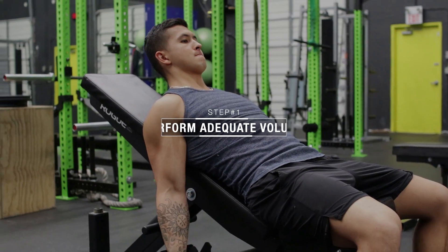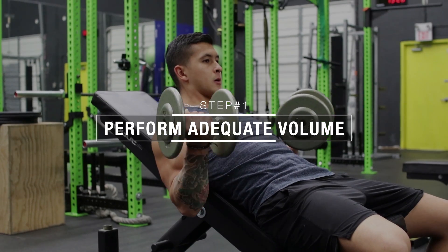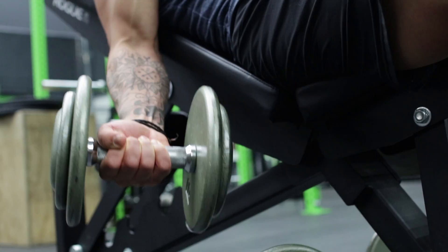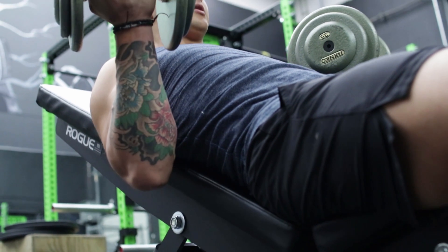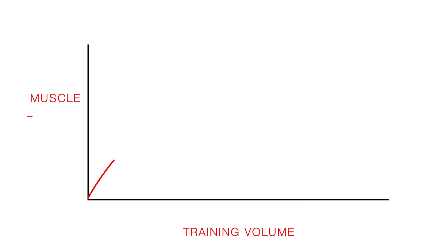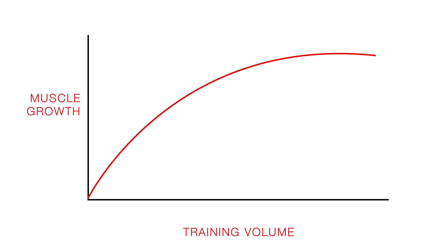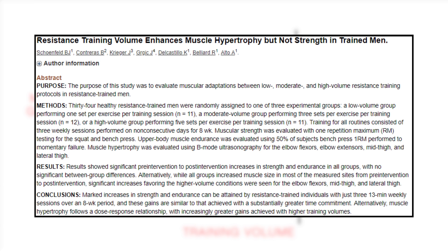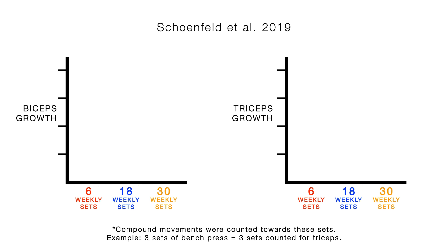The first step you need to take is to ensure that you're performing enough volume, since we know that there's a positive relationship between weekly volume and muscle growth. So if you haven't been seeing the results you've been hoping for in terms of your arm growth, increasing the amount of weekly sets you dedicate to your arm training would likely be the solution. Illustrating this, a 2019 paper on trained men compared the effect of performing 6, 18, or 30 weekly sets for the biceps and triceps.